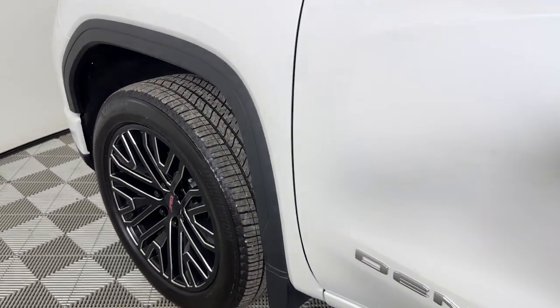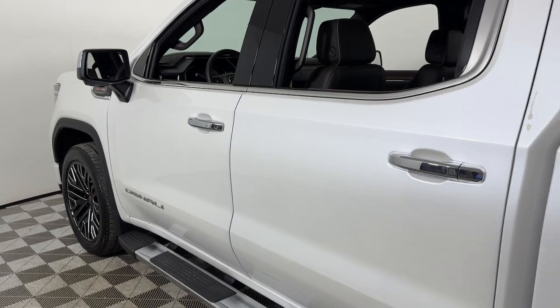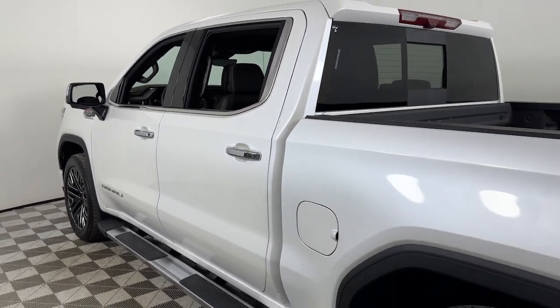Get acquainted with the 2023 GMC Sierra. This vehicle is an outstanding buy with fewer than 10,000 miles on the odometer.